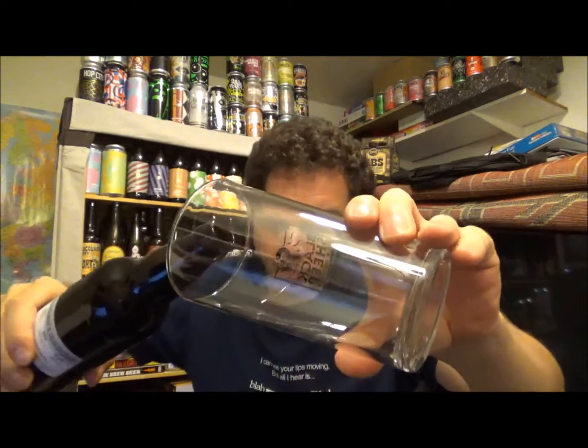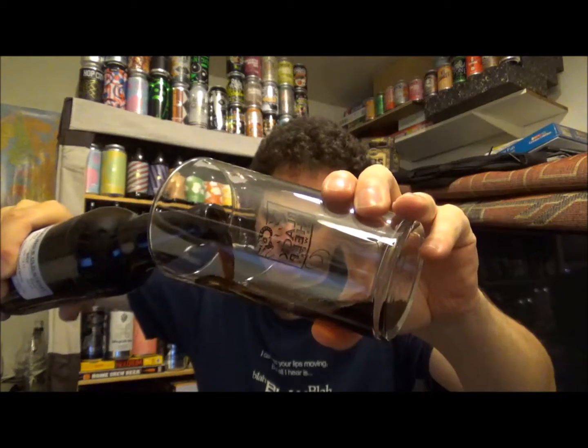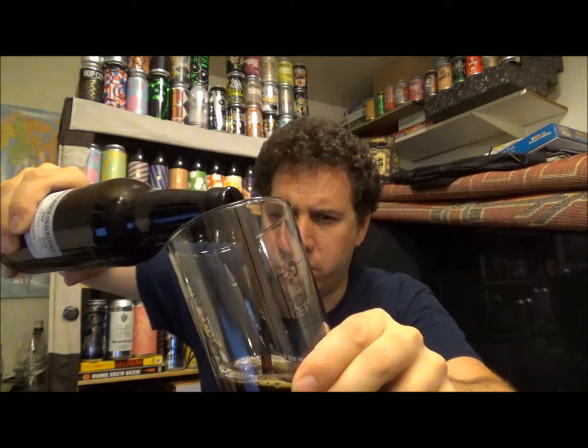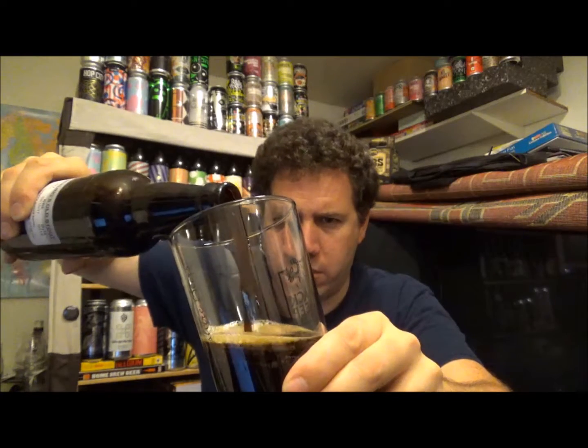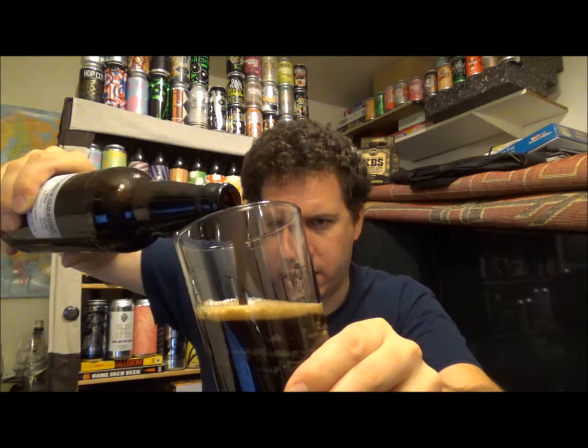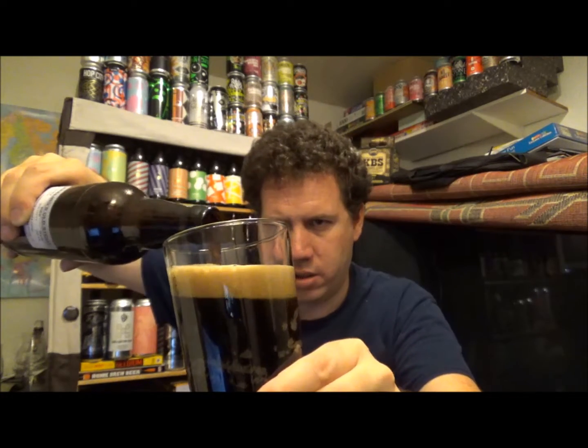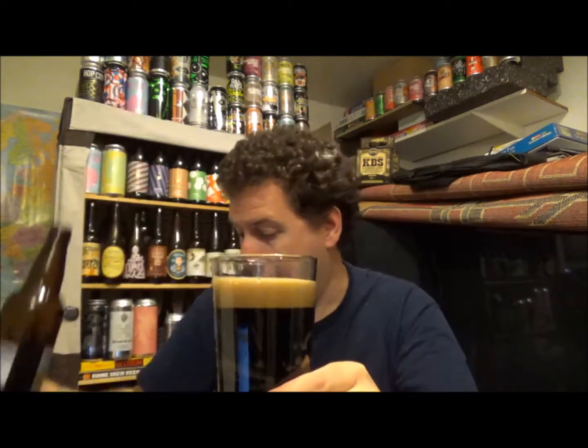There's a little bit of smoke but not too much. This beer was brewed, so he told me, in May. We're reviewing this on the 23rd of June 2017, so it's fairly fresh — low ABV stout.